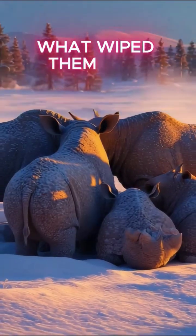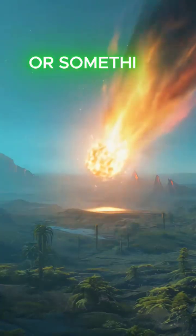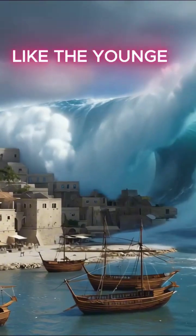What wiped them out? Climate change? Overhunting? Or something more mysterious, like the Younger Dryas impact?